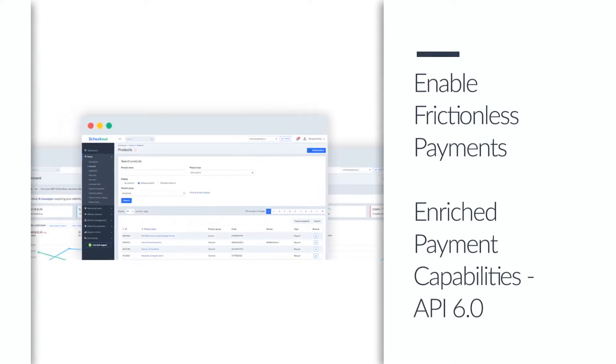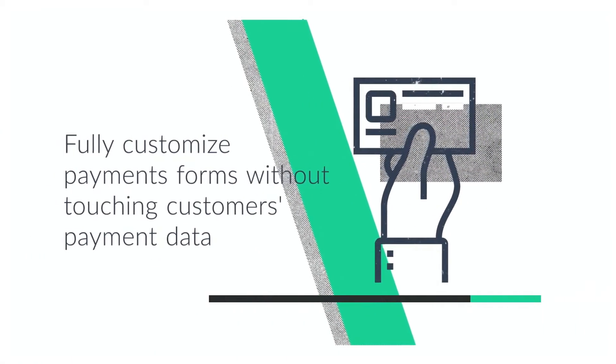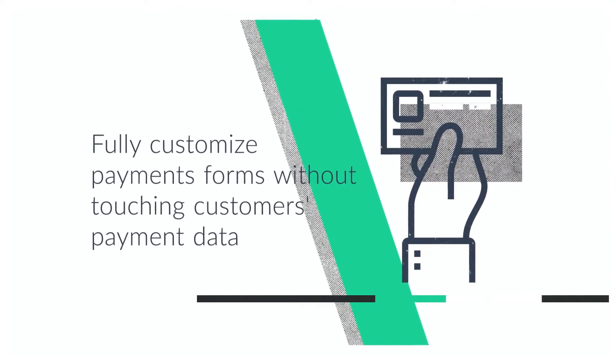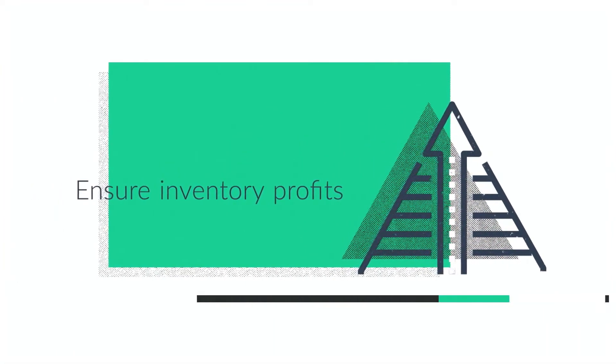With the enriched API version 6.0, clients get full customization of payment forms without touching their customers' sensitive information. Also, with the introduction of SKU management via API, merchants will benefit from better control over product catalog and prices.